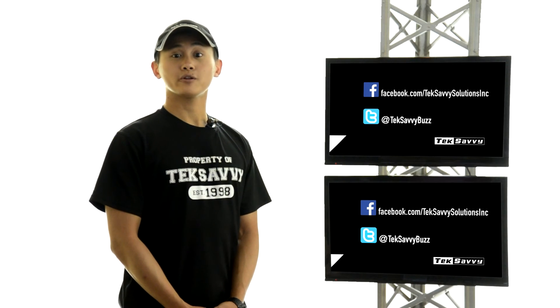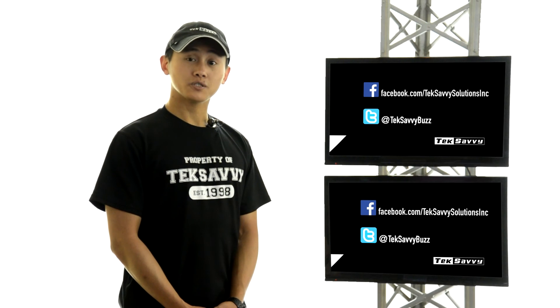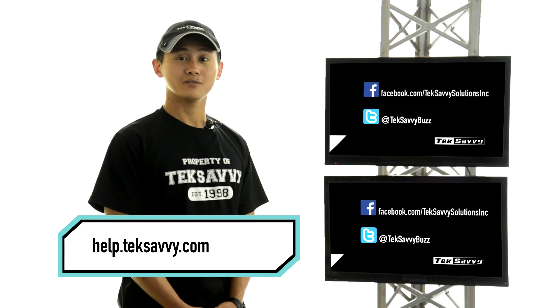Follow my tips and you should be back to your normal internet speed in no time. We hope this video was helpful. If you have any questions or concerns, please feel free to contact us at help.techsavvy.com. Also connect with us on Facebook and Twitter. Thanks for watching.